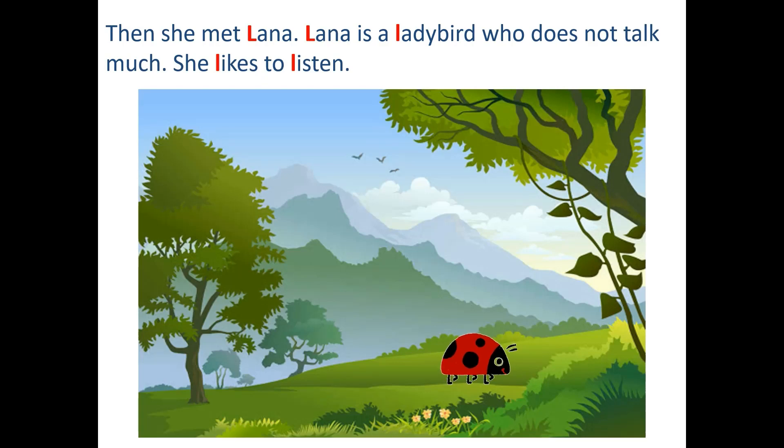Then she met Lana. Lana is a ladybird who does not talk much. She likes to listen. Likes, listens.